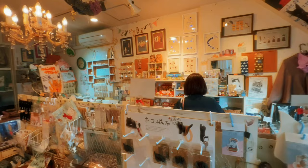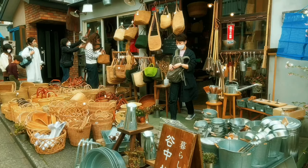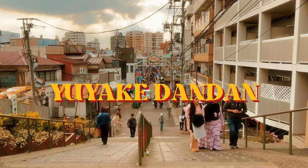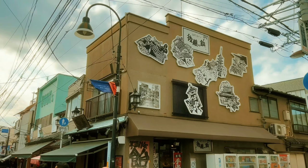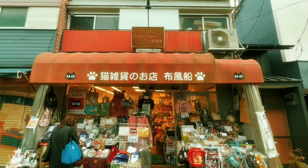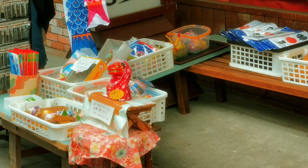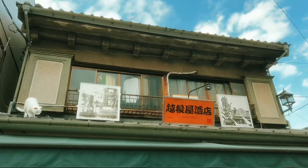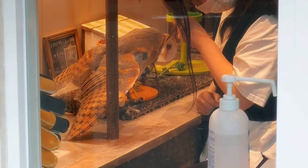Then I made my way to the Yanaka shopping arcade area, which is popular for selling a lot of cat-themed items. If you come around sunset, it's also where the Yuyake Dandan is — a set of staircases where you can view a gorgeous sunset against the backdrop of retro Tokyo in the background. I was too early, clearly. Yanaka Ginza shopping street is also popular for buying retro items, so you'd spend a good amount of time here.